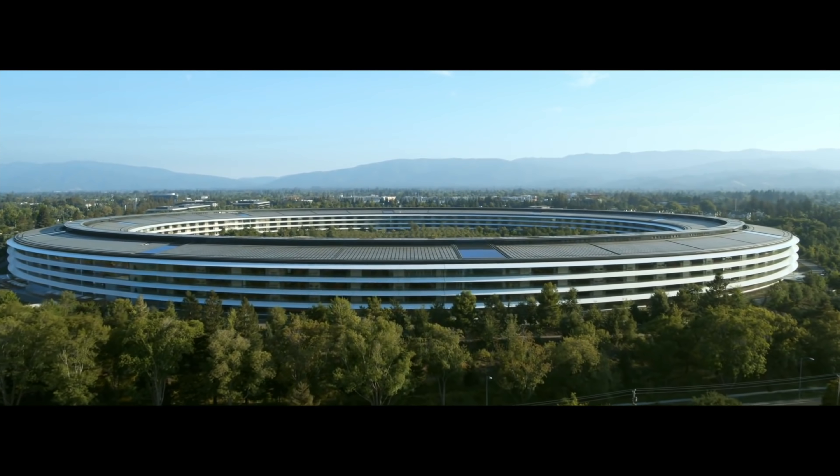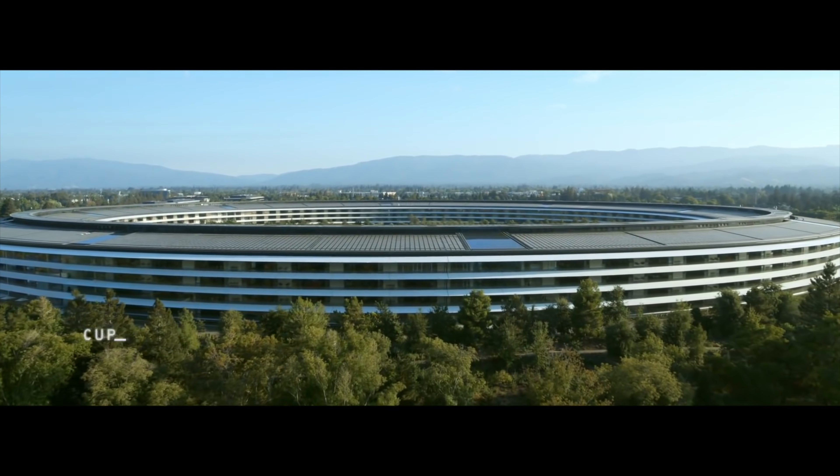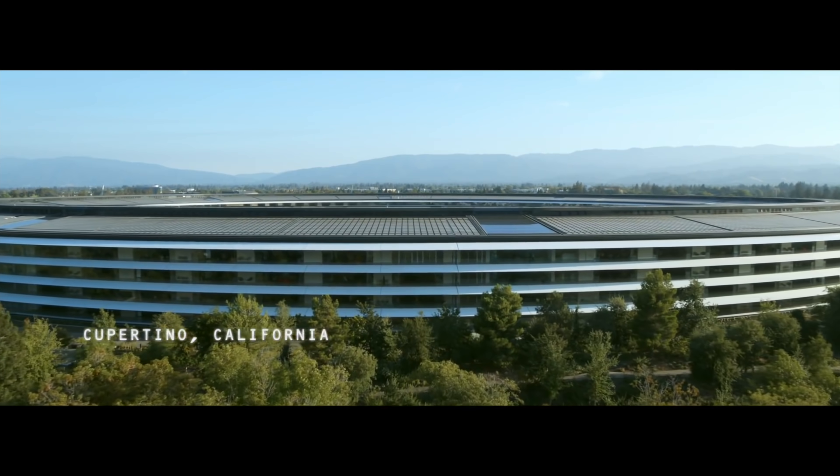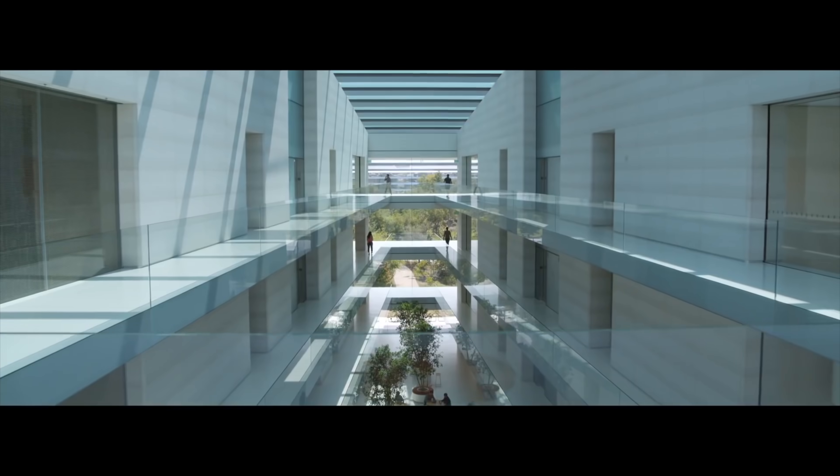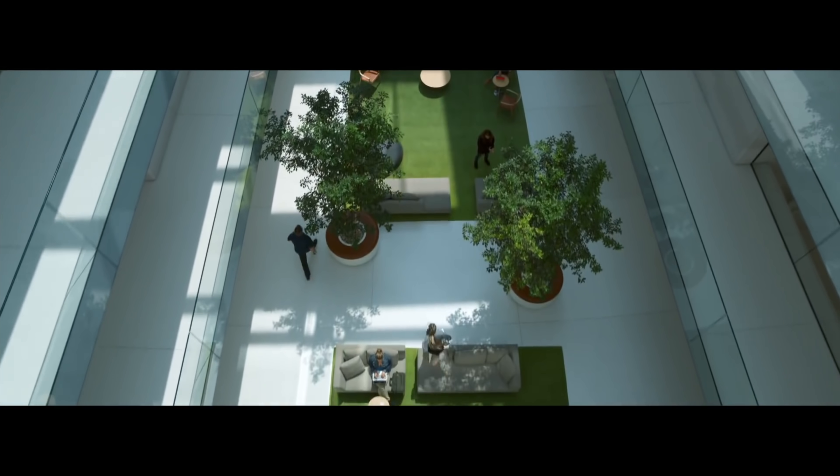The final project that Steve Jobs worked on turns out to be the same final project that Johnny Ive has seen to completion, and it is also the biggest. Johnny Ive designed the Apple Park campus. He's just not going to work in it — not for very much longer.